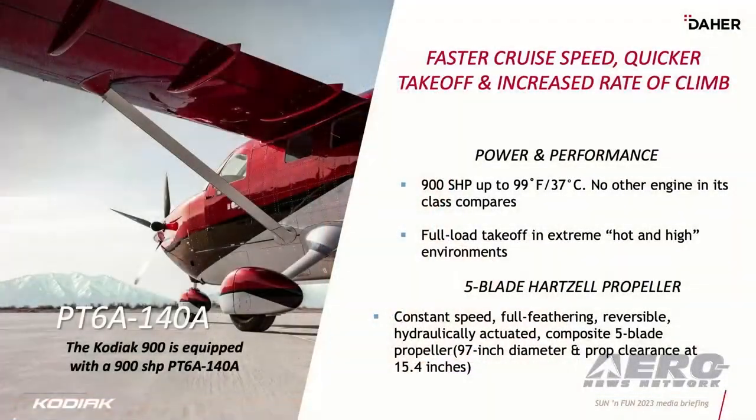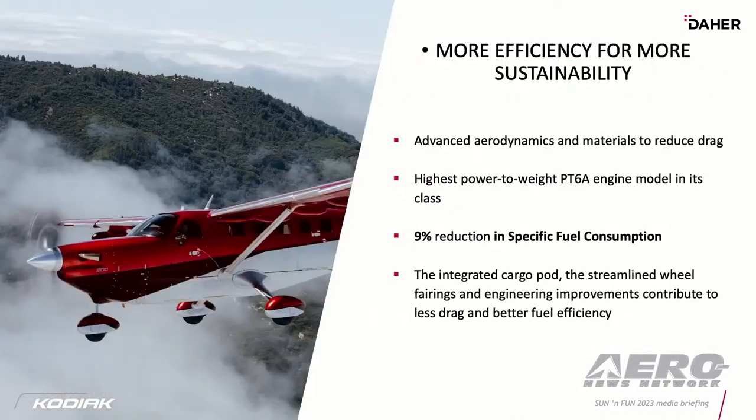The new Pratt & Whitney engine we have in it produces 900 shaft horsepower up to 99 degrees Fahrenheit for full load takeoff in very hot and high environments. We're excited today to announce the new 5-blade prop — very similar to what we see on the Kodiak 900 — announced for the 100 as well. As a company trying to become greener, we're seeing a 9% reduction in specific fuel consumption, which is significant, and we're working on ways to improve our carbon footprint in aviation.